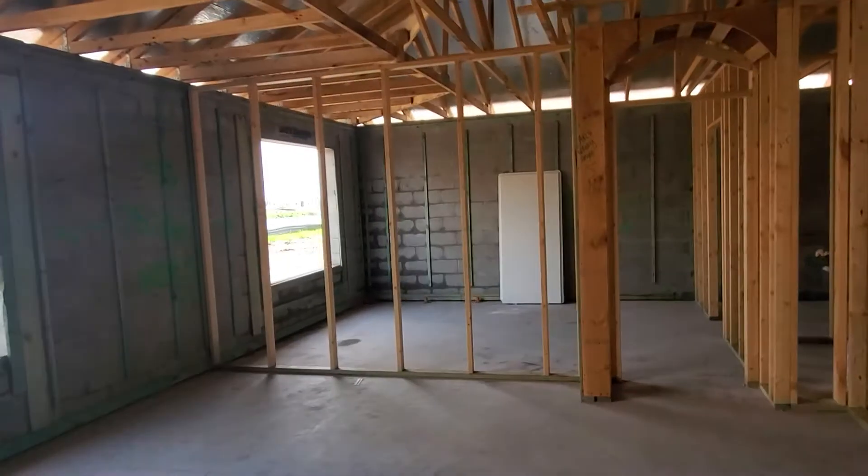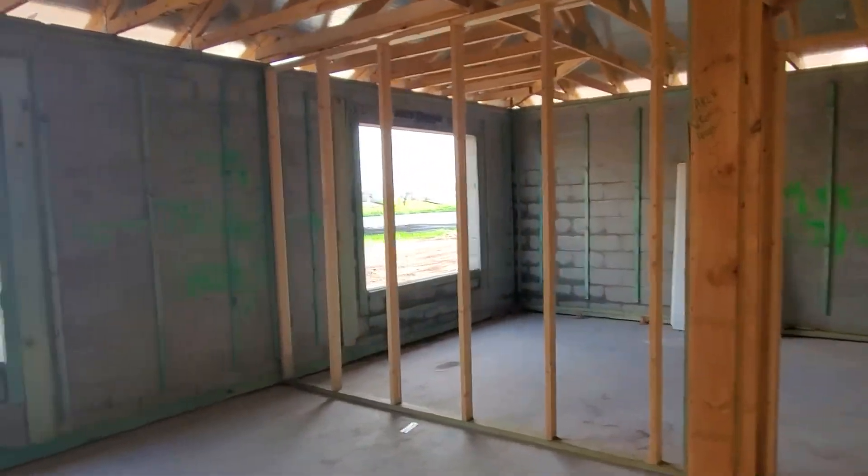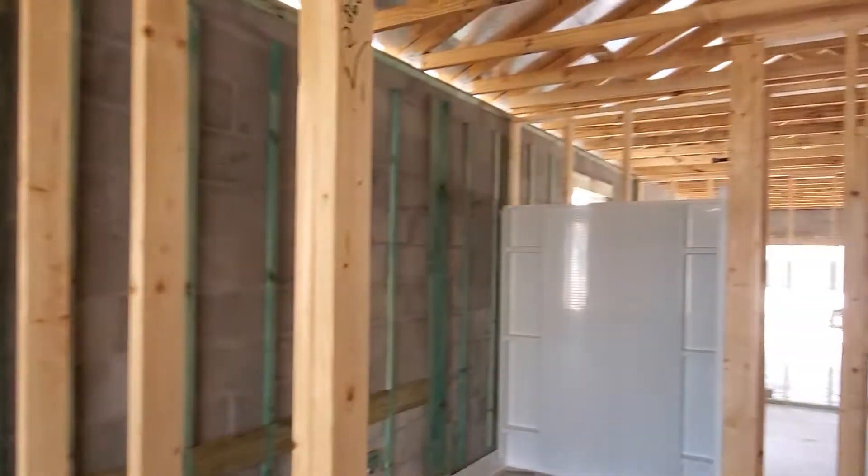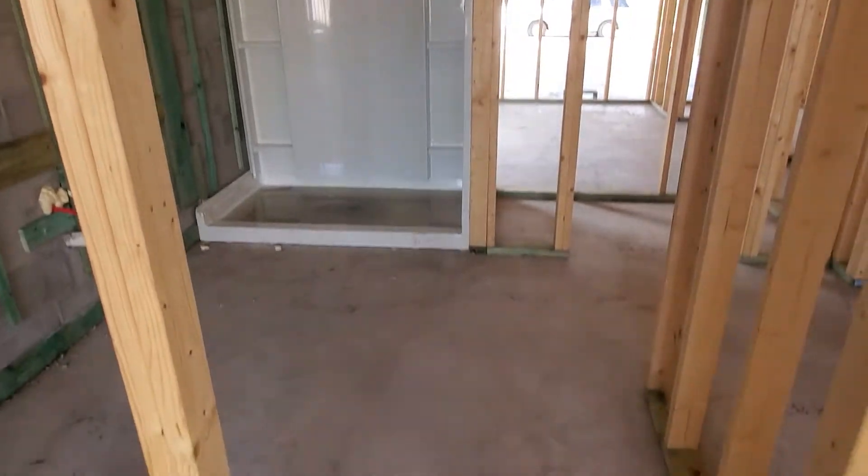Then you're going to go over here. Living room. This is your master. Bam.